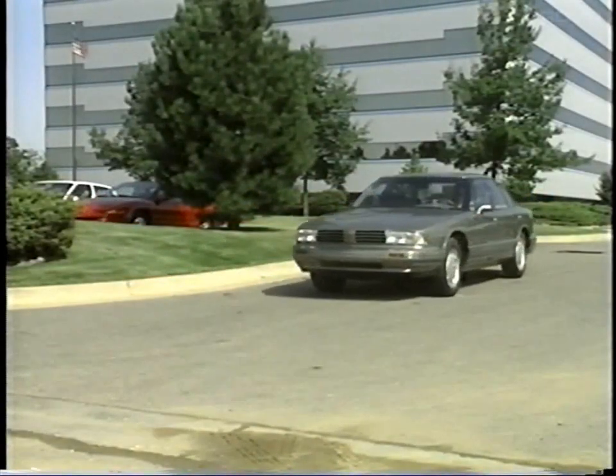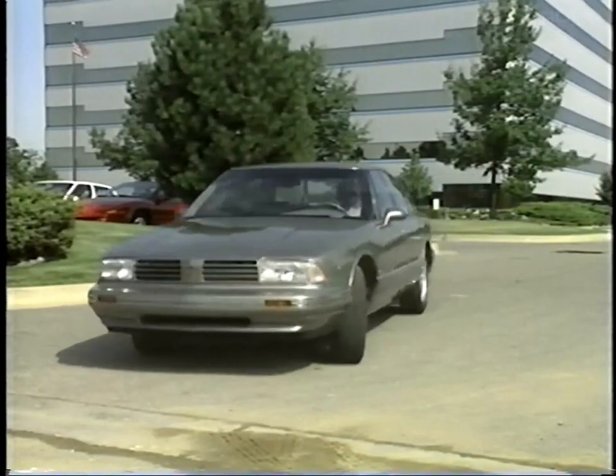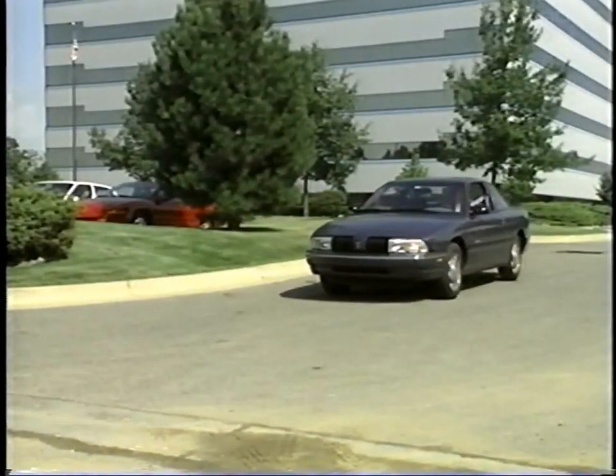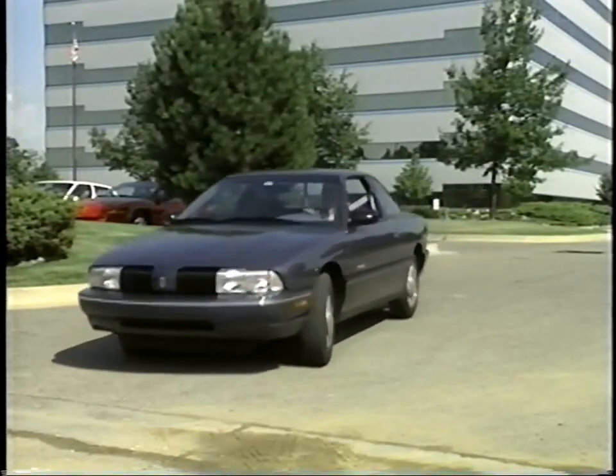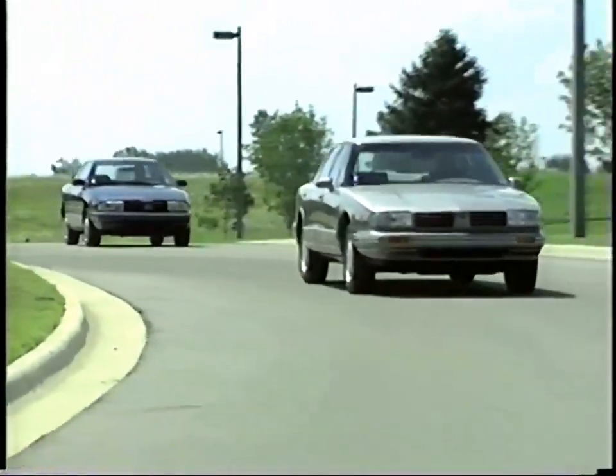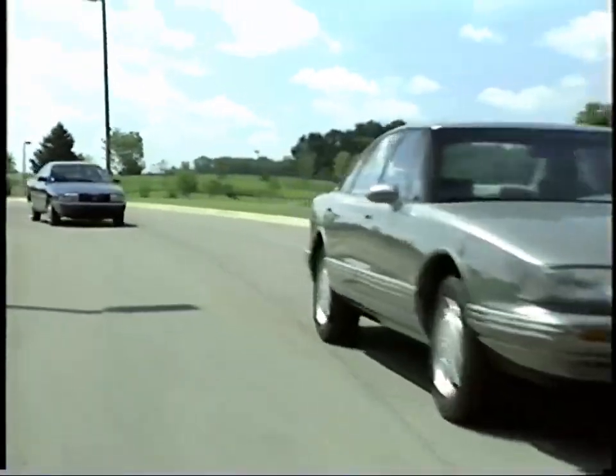The 1994 Oldsmobiles are ready to hit the road, carrying GM's latest advances in automotive technology and customer comfort. This program will highlight what's new in '94 for the 88 and the Achieva.